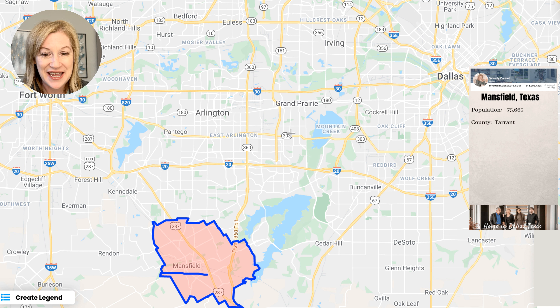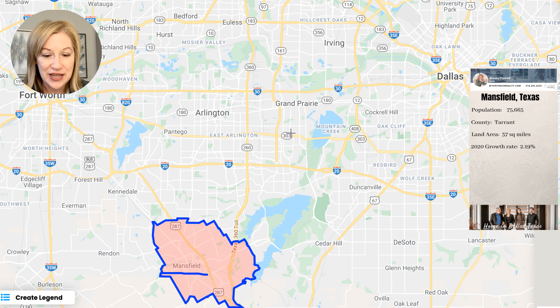Let's look at some basic statistics — just some basic facts about Mansfield. Mansfield's population is 75,000. Arlington up here is 400,000, and Grand Prairie is closing in on 200,000. So Mansfield is definitely its smaller counterpart.